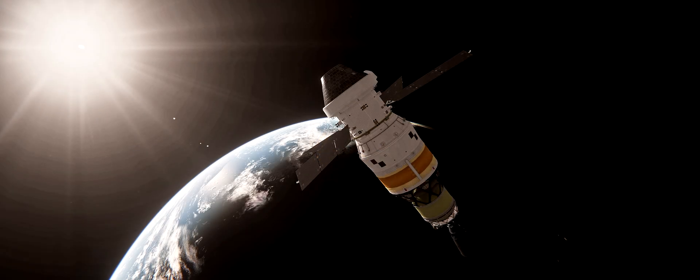And we have cutoff of the interim cryogenic propulsion stage, which has committed Orion to the translunar trajectory. The spacecraft is moon bound.